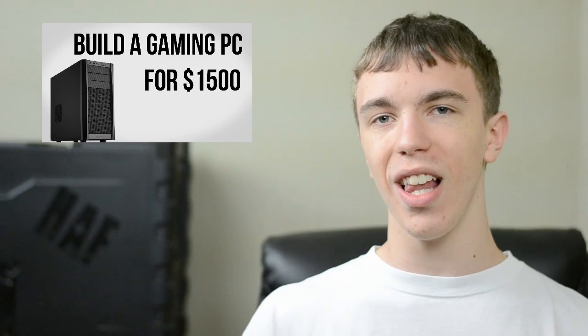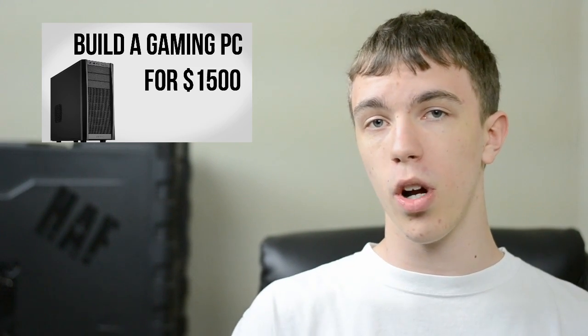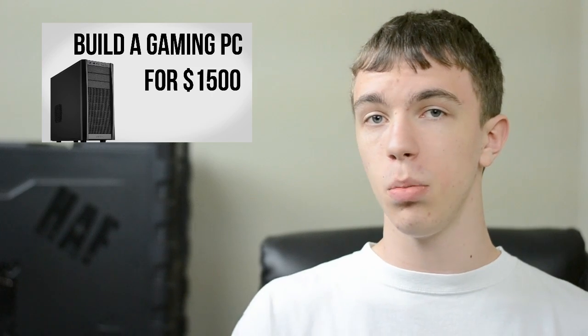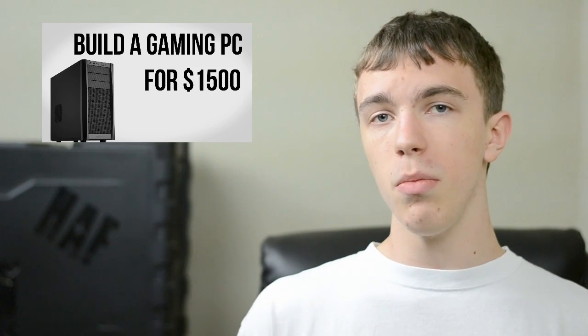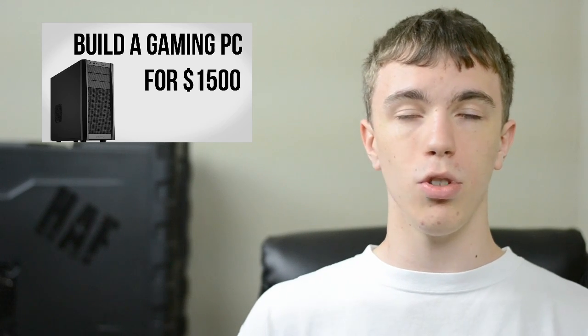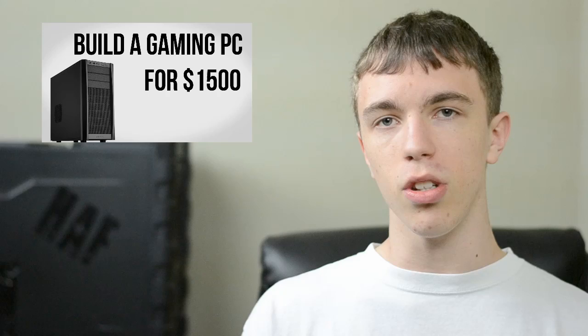Hey guys, this is Austin and today we have a video going over a PC build for $1,000. A lot has changed in the last couple of months since I did my last PC build video. The Intel Ivy Bridge processors are now out — not only are they a little bit faster but they also take up less power. On top of that, AMD and Nvidia have both released all kinds of new graphics cards.